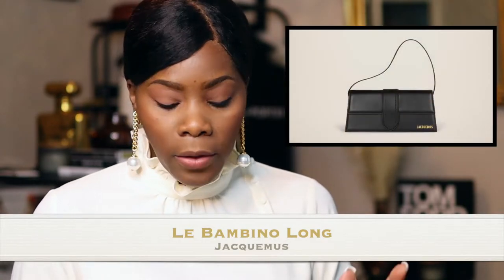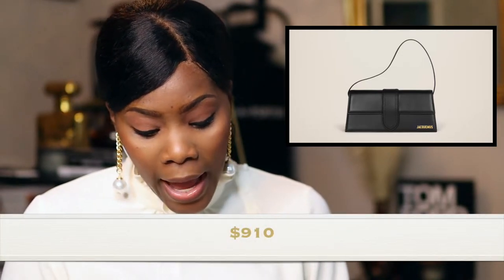Now we're jumping into Jacquemus. Their bags range from $625 up to $910. The first one is the Le Bambino Long — the Le Bambino Long and the Le Grand Bambino pretty much look alike with the exception of the strap. The Le Bambino Long does not have a long strap to cross over your body, but it does have a hand strap so you can carry it here or under your shoulder. It comes in a million colors and it's $910.